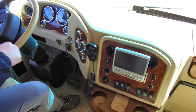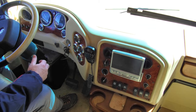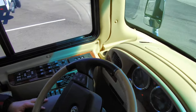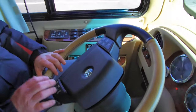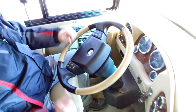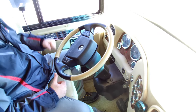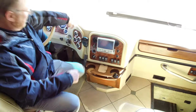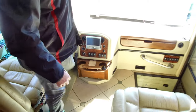You have all your gauges here for your air, fuel, oil pressure, water temperature, turbo — everything you can imagine. It's got the smart wheels so your lights, your cruise control, and your wipers are all with your thumbs right there at your fingertips. One of the coolest features is this TV.